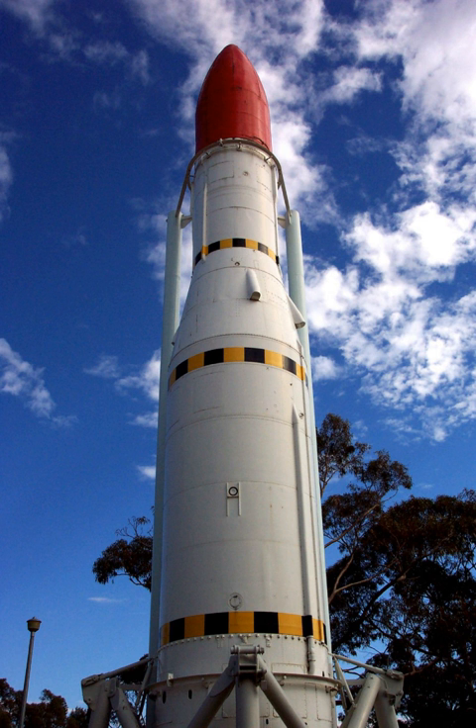Thrust vectoring was used to provide attitude control on the first two stages. The eight first-stage combustion chambers were arranged in pairs which could gimbal either way along one axis. Two of the pairs were arranged perpendicular to the other two, and when all four pairs were used together, they provided roll, pitch, and yaw control. The second stage had two combustion chambers, which could gimbal along two axes, providing the same level of control.